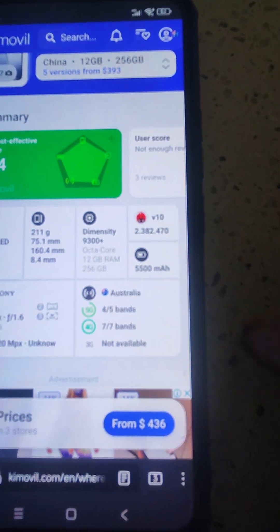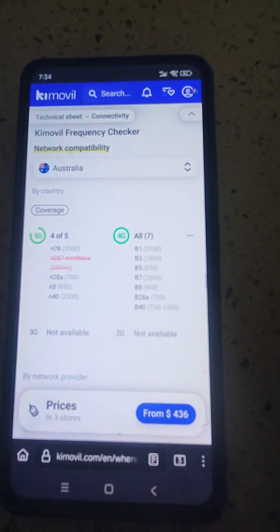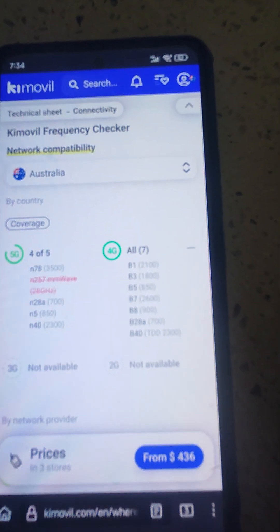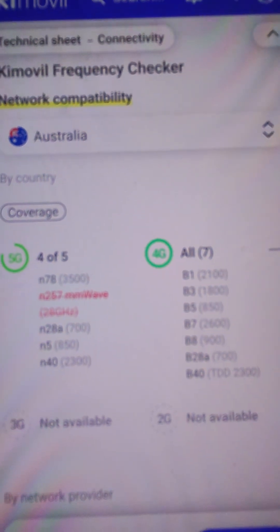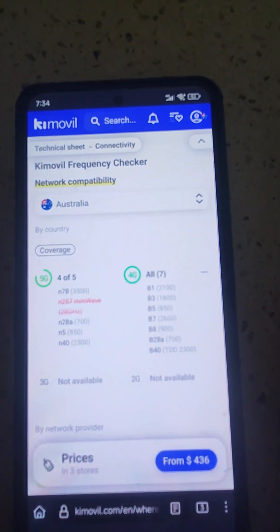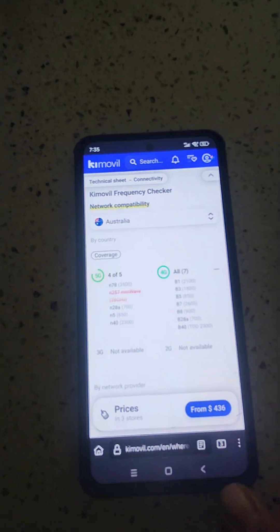It tells you the bands that are supported and has information regarding CPU, charging speed, and everything else. So it shows the N257 band for 5G — I don't know how important that is but I'm still on 4G and it picks up all those bands fine.